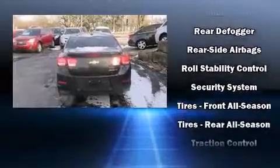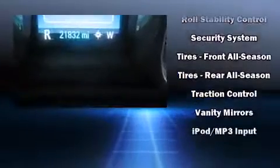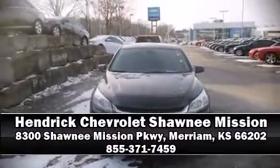This vehicle has achieved certified pre-owned status by passing Chevrolet's rigorous certification process. Stop by our dealership or give us a call for more information.